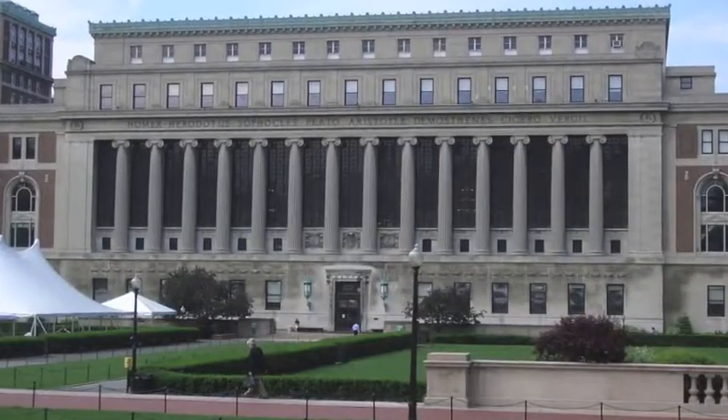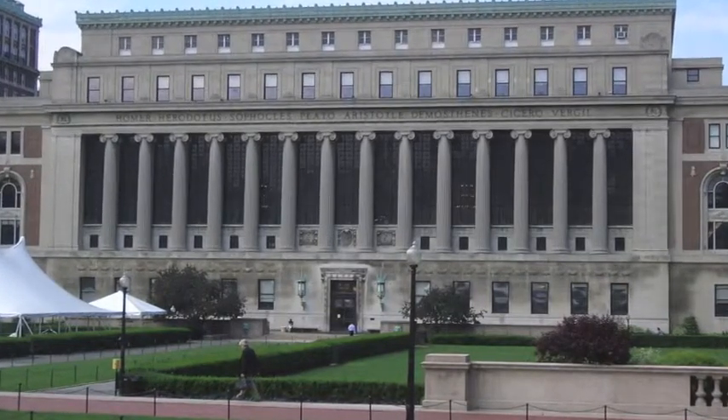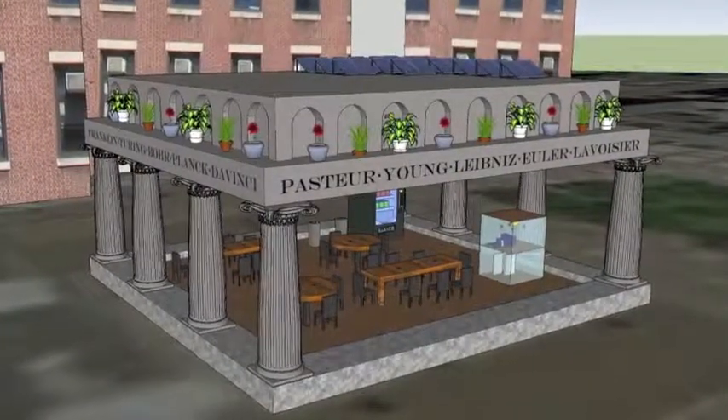The design of our structure itself is based on the look and feel of Butler Library. As you can see, the names of the great liberal arts minds of our time have been replaced with the names of the greatest scientists, engineers, and mathematicians.